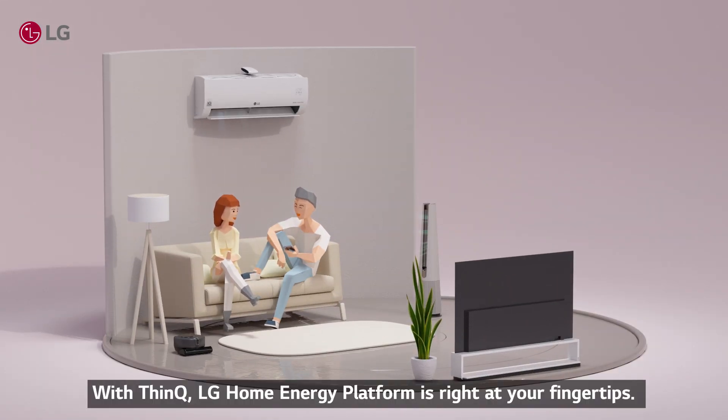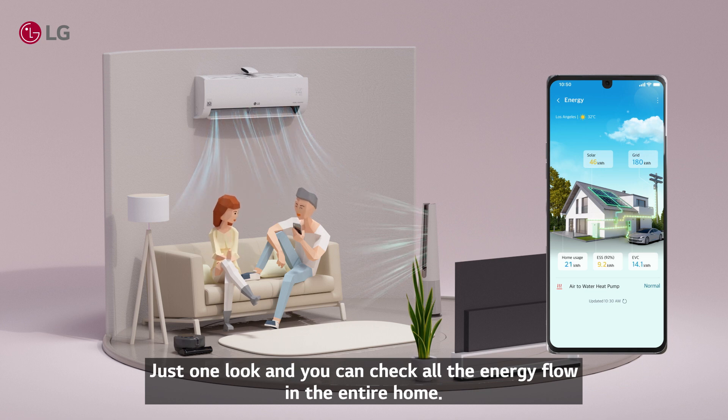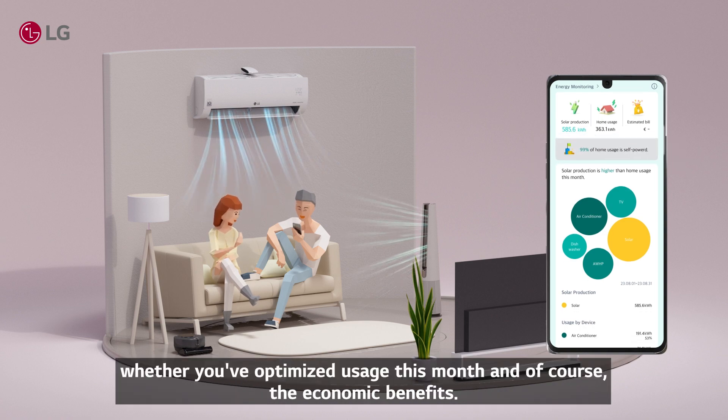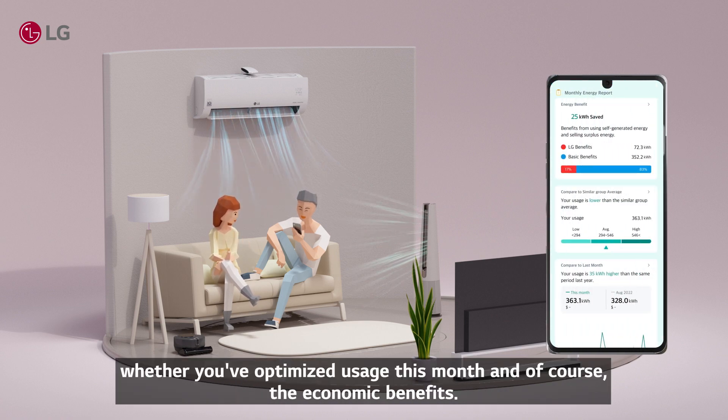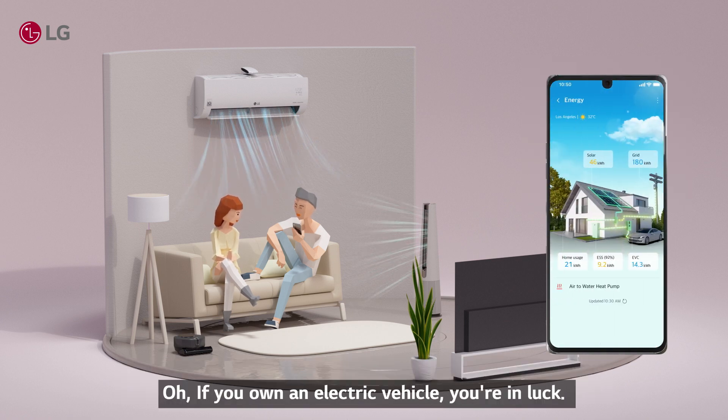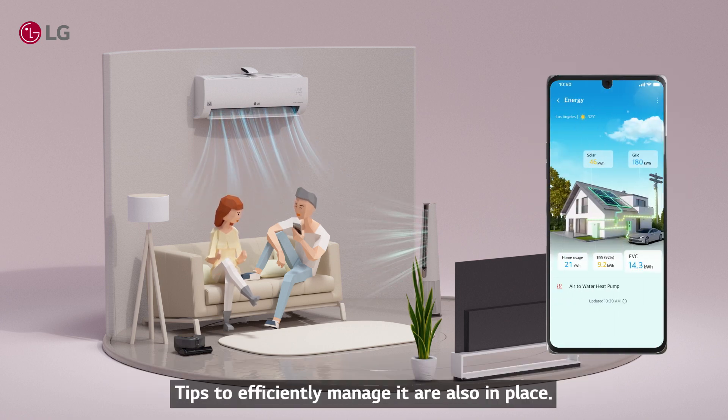With THINQ, LG Home Energy Platform is right at your fingertips. Just one look and you can check all the energy flow in the entire home. You'll get which appliances are consuming more power, whether you've optimized usage this month, and of course, the economic benefits. And if you own an electric vehicle, you're in luck — tips to efficiently manage it are also in place.